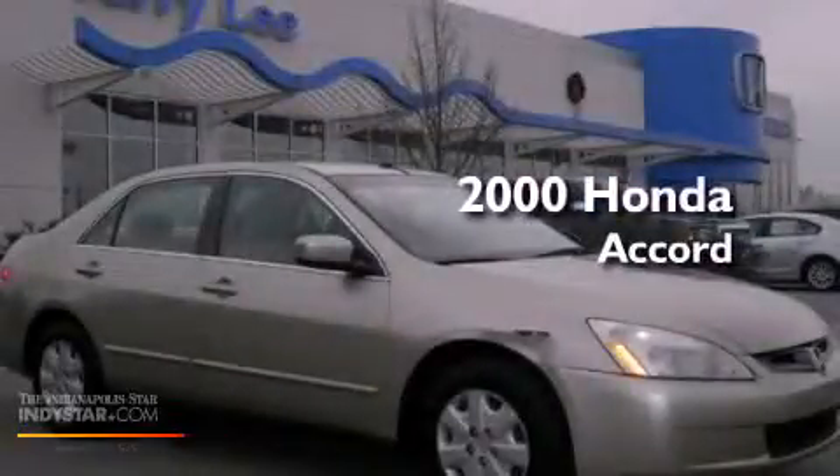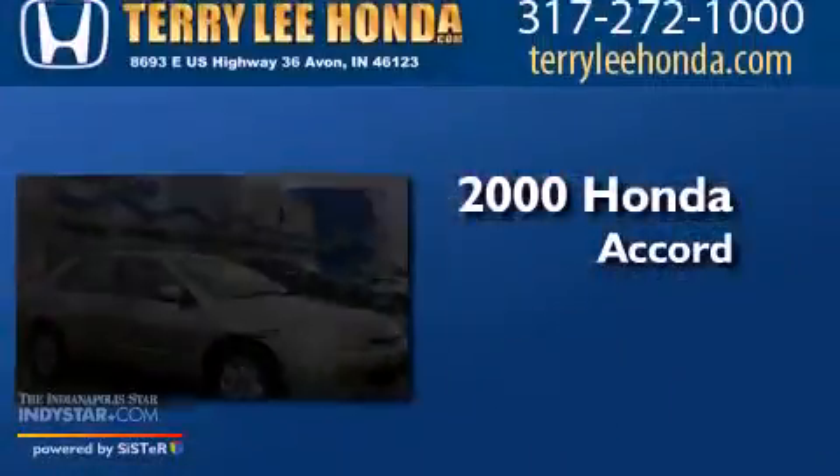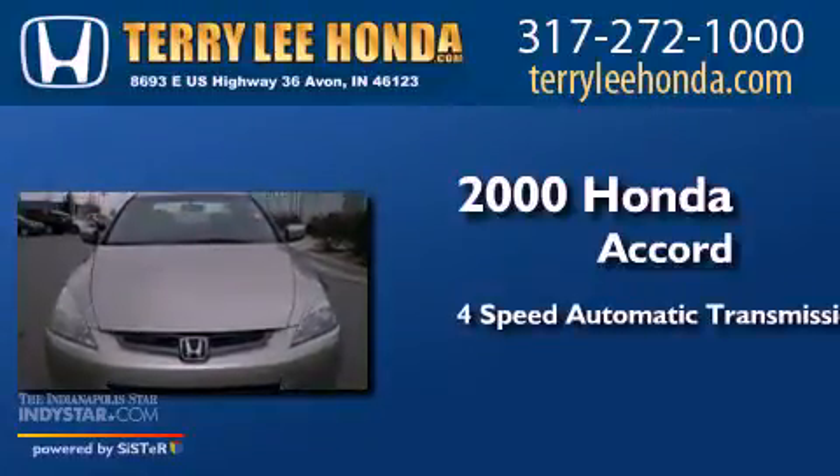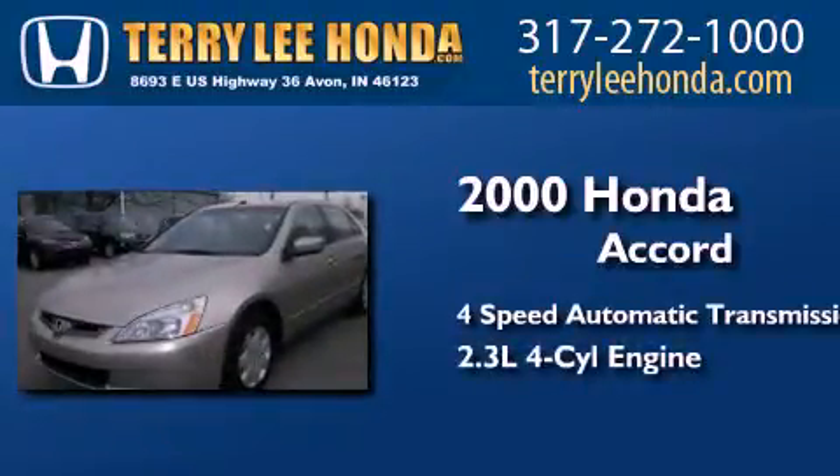This is a 2000 Honda Accord. This four-door sedan has a four-speed automatic transmission and an inline four-cylinder engine.